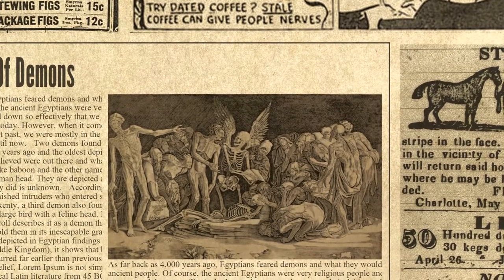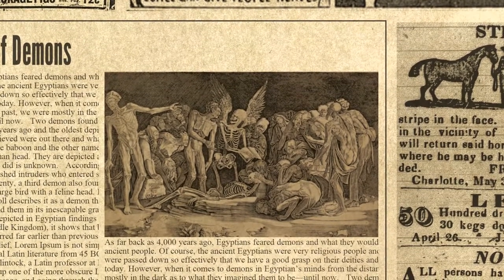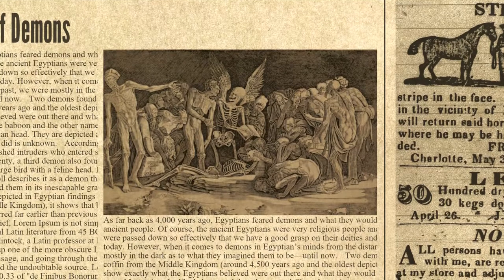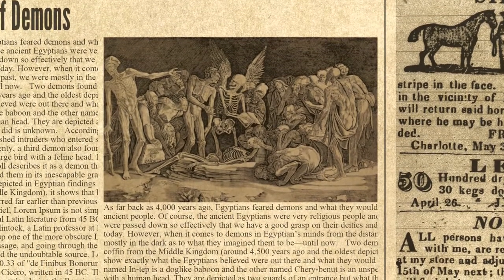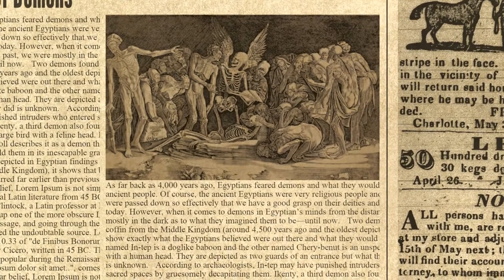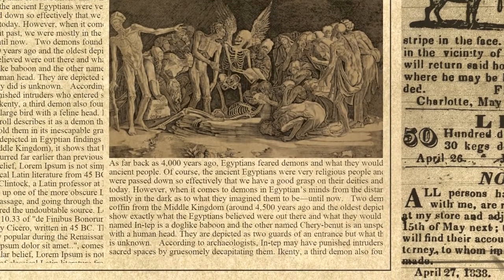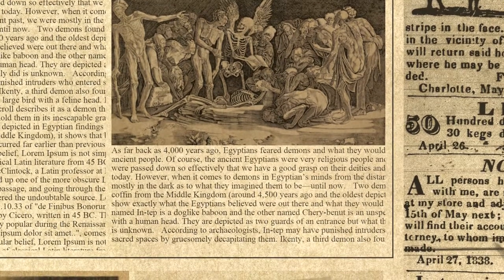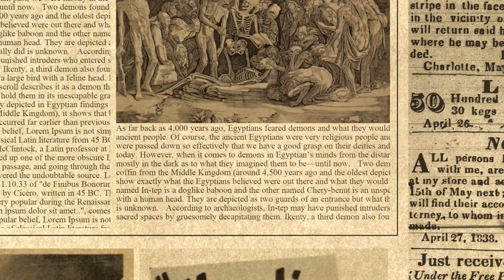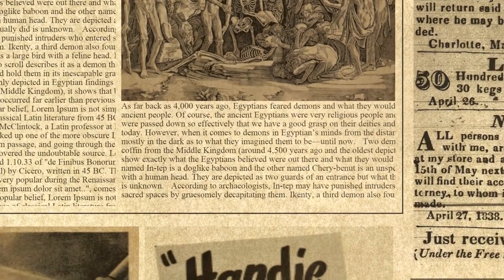Intep may have punished intruders who entered sacred spaces by gruesomely decapitating them. Nikanti, a third demon also found on a Middle Kingdom coffin, was depicted as a large bird with a feline head. An even older depiction found on a Cairo scroll describes it as a demon that could very quickly identify victims and hold them in its inescapable grasp. Two demons found on a coffin from the Middle Kingdom, around 4,500 years ago and the oldest depictions thus far, show exactly what the Egyptians believed were out there. One named Intep is a dog-like baboon and the other named Sheribinut is an unspecified creature with a human head. Although demons were commonly depicted from the New Kingdom, it shows that belief in evil spirits occurred far earlier than previously thought.